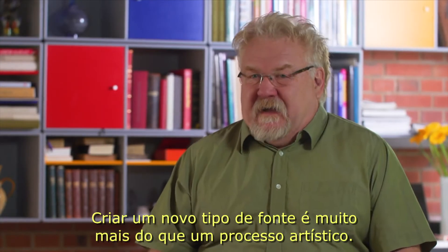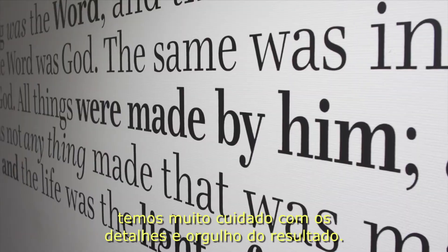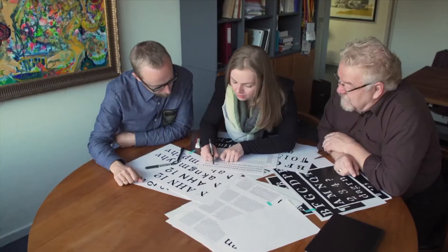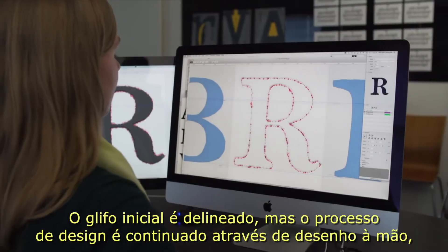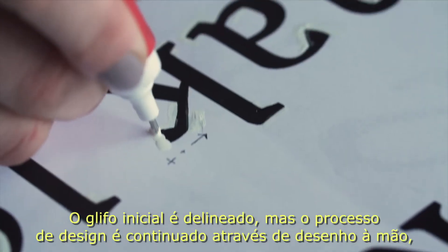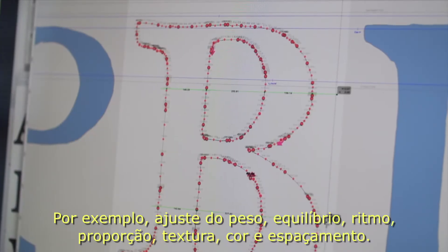Creating a new typeface is far more than an artistic process — it's about creating a tool for communication. And when the medium is a Bible, we take great pride and care in the details. We begin the design process by sketching, drawing, and refining signature glyphs by hand. The initial glyphs are digitally outlined, but the continued design process is a journey of working back and forth between hand drawing, evaluating prints, and making digital adjustments — for example, adjusting the weight, balance, rhythm, proportion, textual color, and spacing.